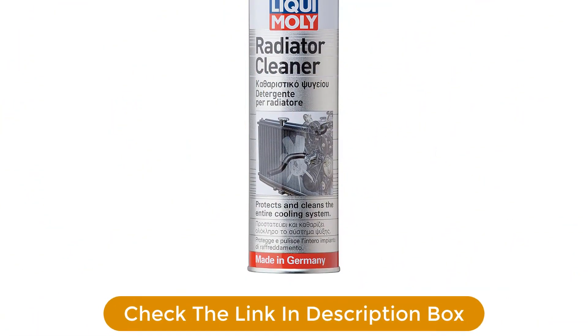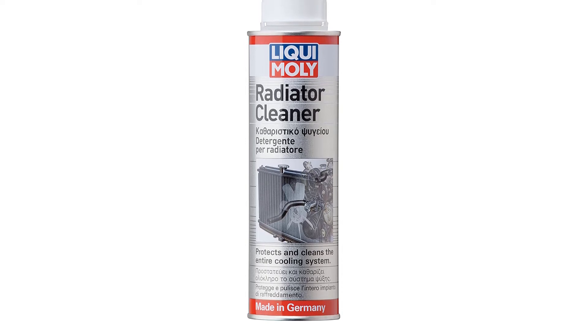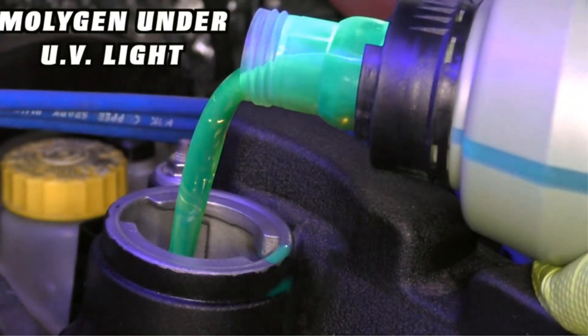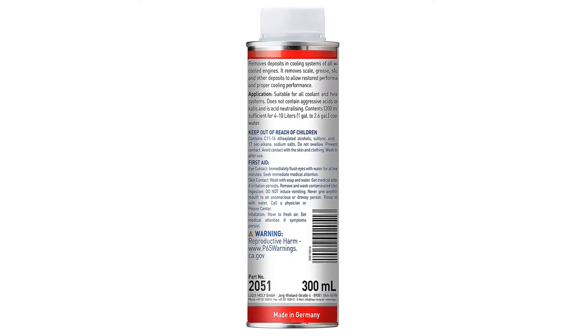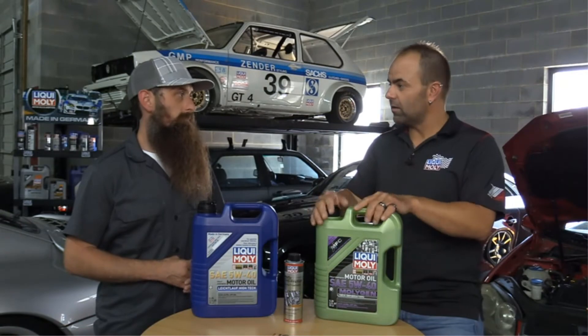Save for a couple of jokers who seem to give one or two stars for no reason, customers confirm this stuff removes deposits containing oil and lime, ensuring the engine runs reliably and at the optimum temperature. Bonus: does not contain aggressive acids or alkalis. Pros: well-regarded brand, easy to use. Cons: bottle labeled in metric instead of freedom units.